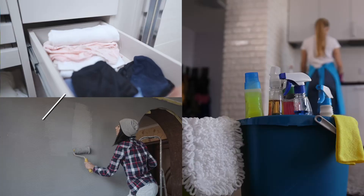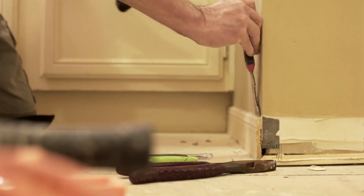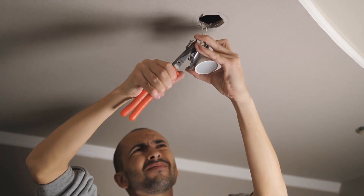Have you done the three Ds? Declutter, depersonalize, and deep clean? And I mean really deep cleaning — baseboards, scuff marks, cleaning up the landscaping, changing out the old light bulbs, and more.